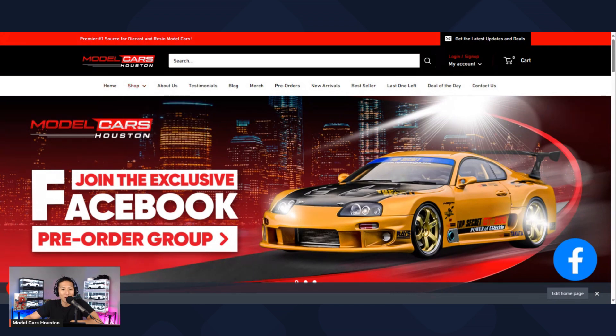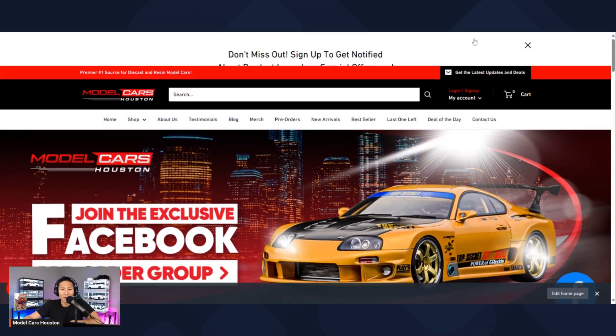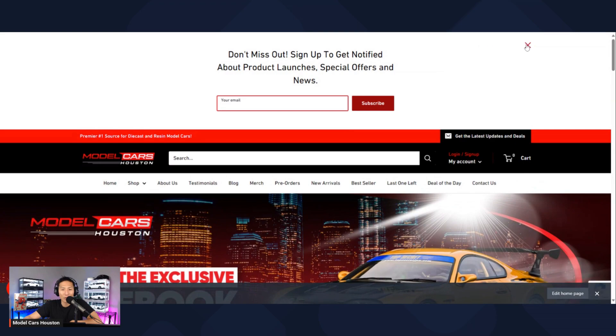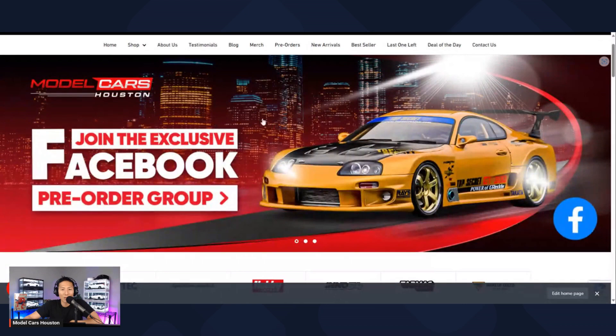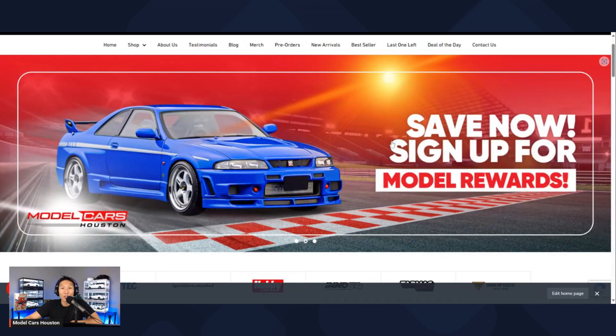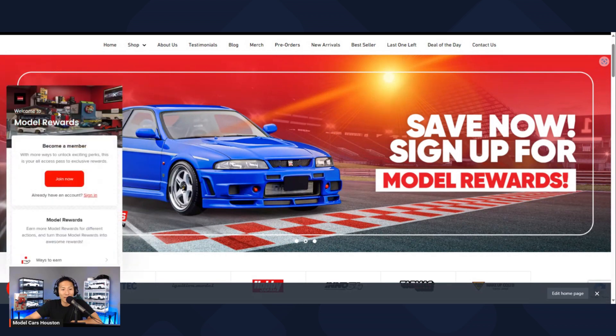If you look at the top here, you've got your search bar. If you want to sign up for the newsletter, you can click that button and it'll drop down. If you scroll down, you've got your banner images here. There are three different ones. The first one is in relation to the Facebook group — if you click it, it's going to take you to the private Facebook group, and if you're not a member, you can actually join. The second slide is going to show you the model rewards program.